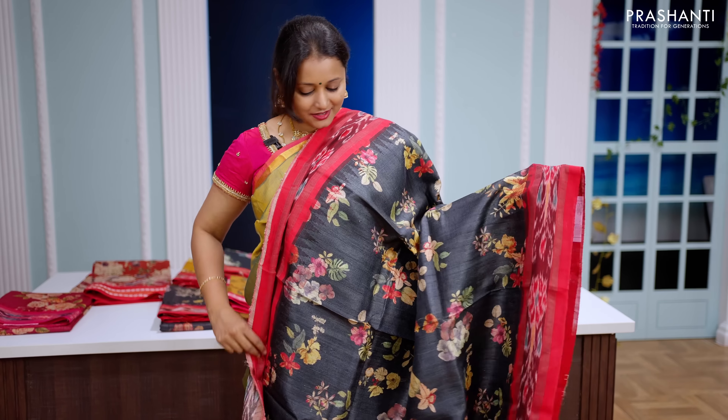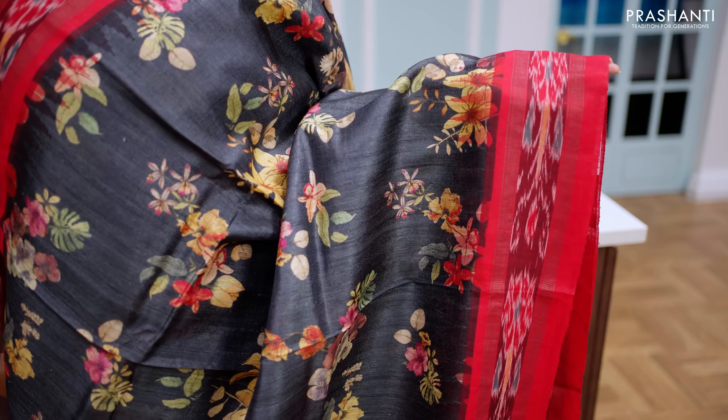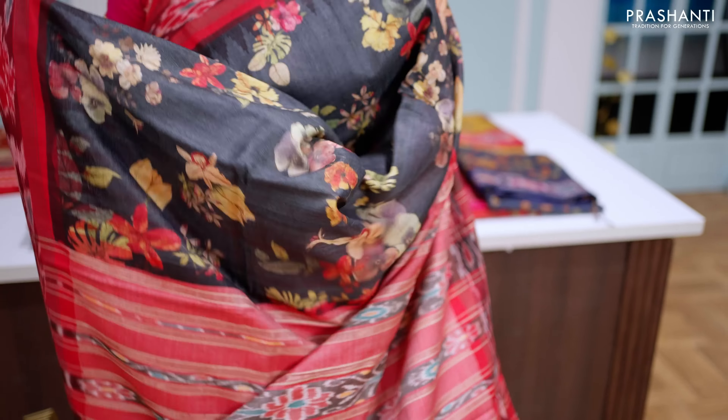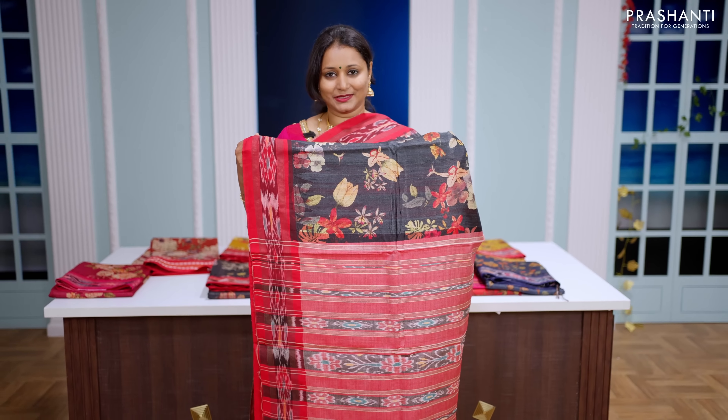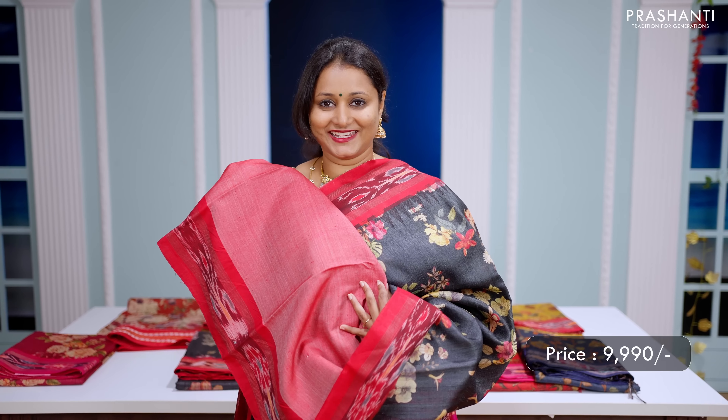Black with red — a stunning colour with contrast borders along with floral digital prints in the body. This has got a Pochampalli pallu with tassels done and a matching blouse in red. Priced at ₹9,990.